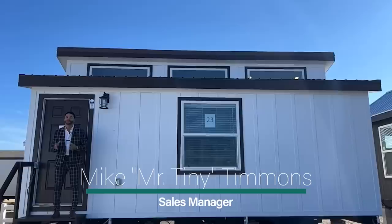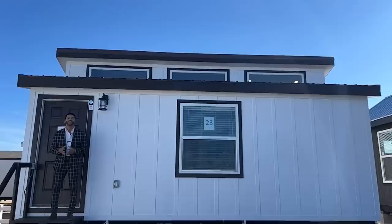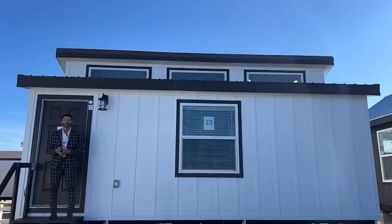How's it going everybody, this is Mike, Mr. Tiny Timmons, and I'm back again with a new episode of Tiny Home Tuesday. On Tuesdays I showcase a particular park model tiny home coming in at 399 square feet that we have available right here at Recreational Resort Cottages. And this Tuesday I'm bringing to you the Mountain View Reimagined.